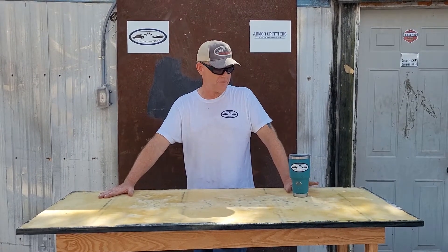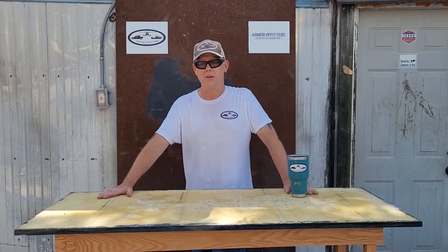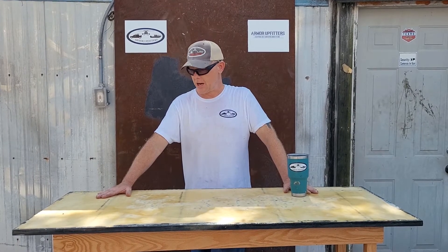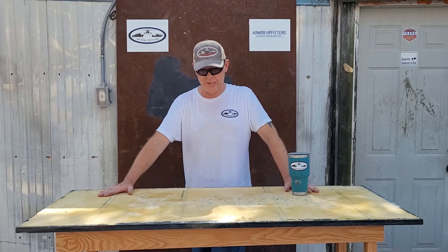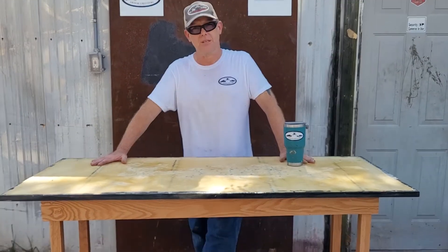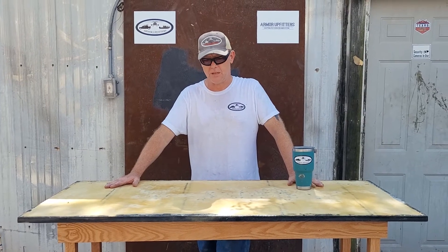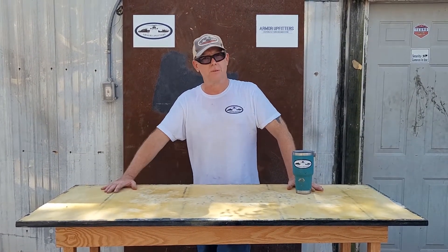We have a video of this exact tabletop being shot in our hallway with 100 rounds of 5.56 from an Ortax, which we did the other day. I wasn't entirely pleased with the complete performance — we stopped every single bullet, but the back face deformation was a little high for me. I want to see if we can do better.